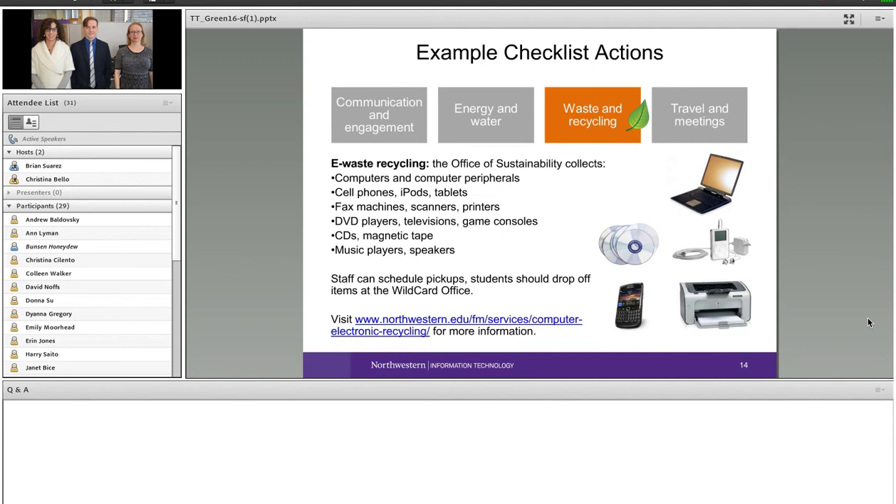For items that are still working, there are also options for donation. You'll find that on our website under Waste and Recycling.